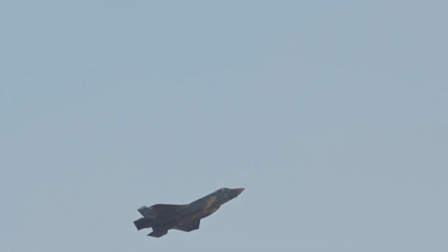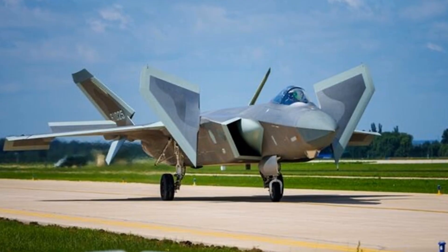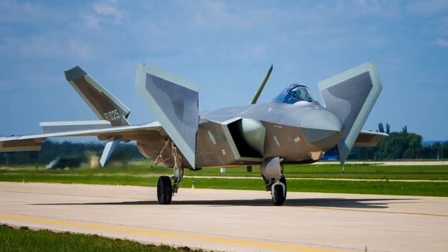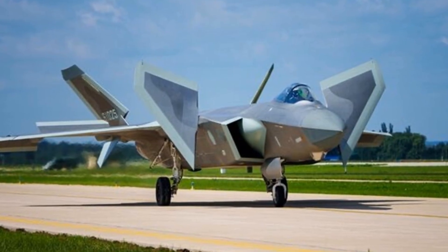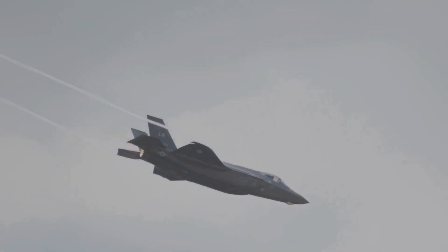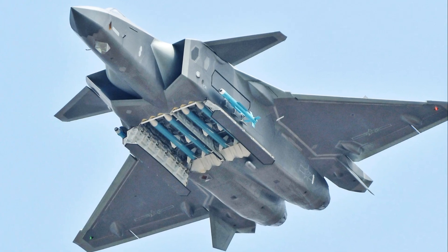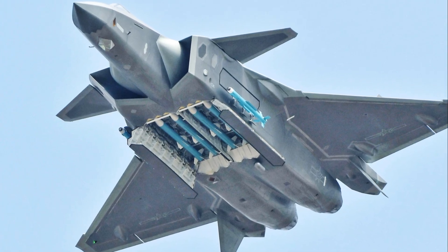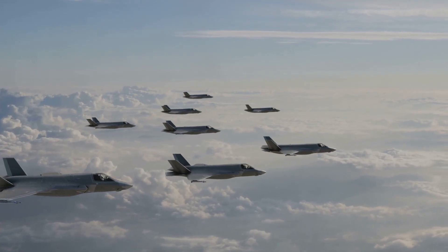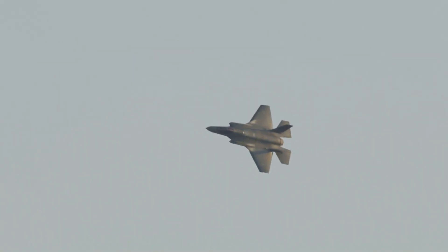Number 7 is China's Chengdu J-20 Mighty Dragon, a stealth fighter built for the electronic age. Its airframe reduces radar visibility, but the real strength lies in its integrated EW suite and distributed sensors. The J-20 can operate with large external jamming pods, boosting its power for standoff jamming missions. This allows it to disrupt enemy air defenses from a distance, clearing the way for other aircraft. Whether flying solo or as part of a larger force, the J-20's scalable EW capabilities make it a flexible and evolving threat — a true electronic chameleon.